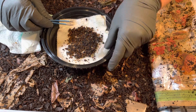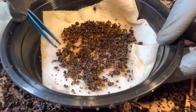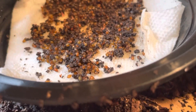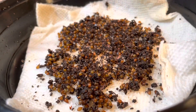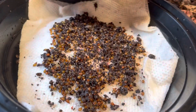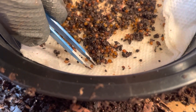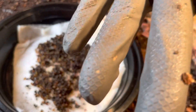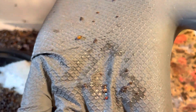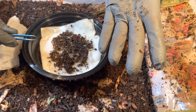Let me show you some of these cocoons. I'm going to pick out a couple just so you can see the differences. I'm using a pair of tweezers because they're small and they're hard to pick up with your fingers, and you don't want to squeeze them because you'll squeeze out the insides. So I'm using a pair of tweezers very gently. This is a cocoon that is on the smaller side and is probably halfway through its developmental stage.